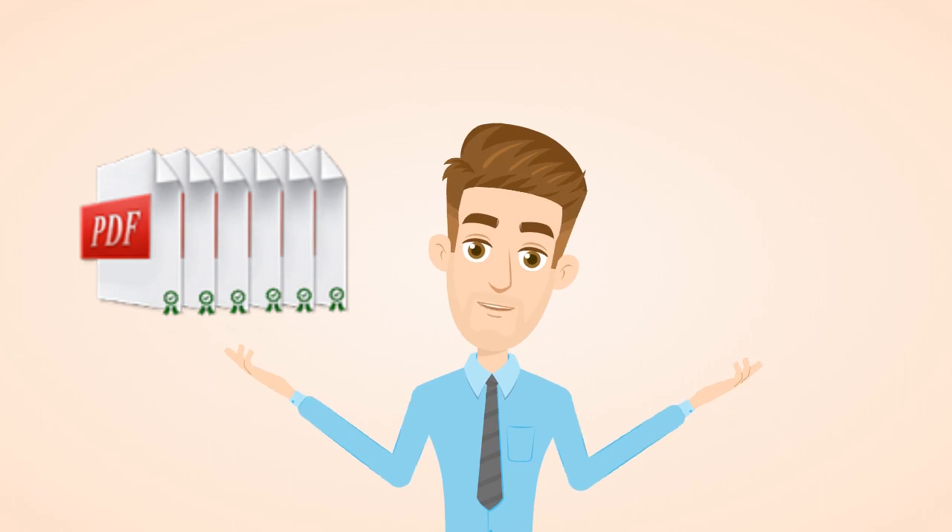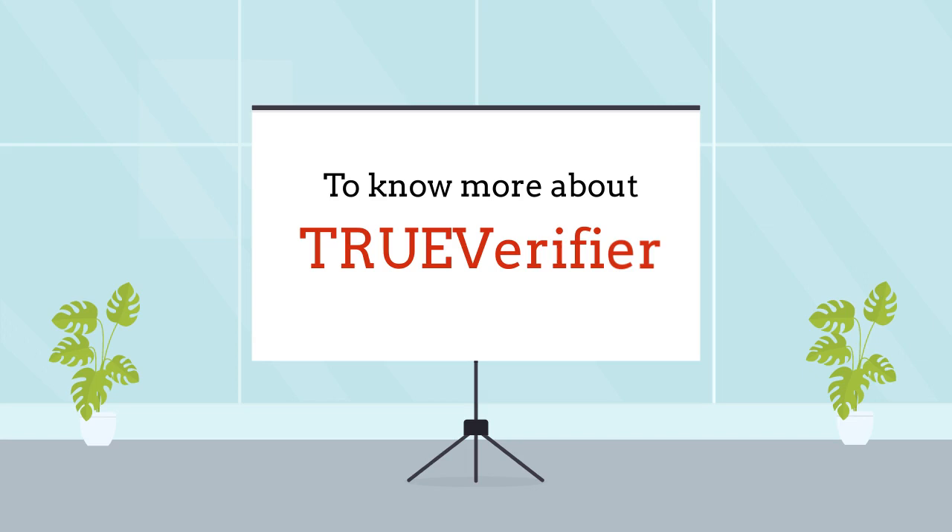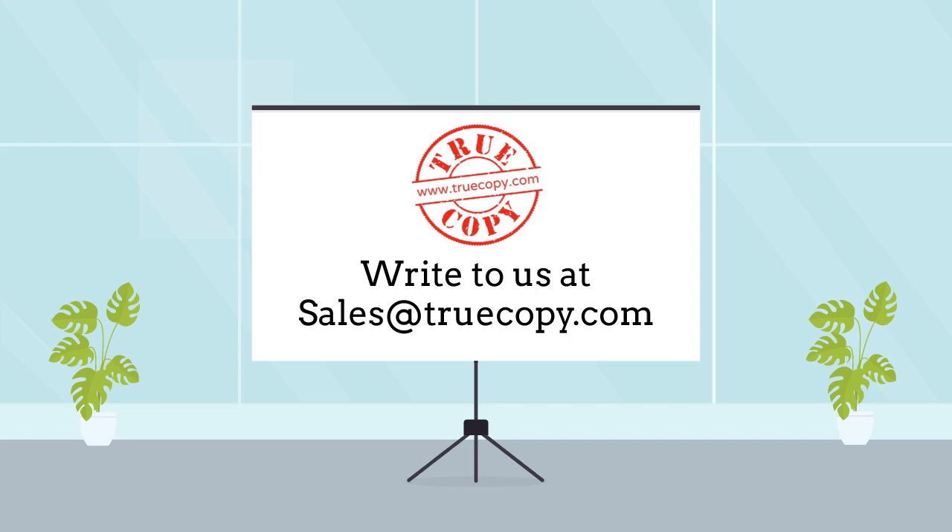If you accept digitally signed files in large numbers, then automated verification is non-negotiable. Get in touch with us to know how True Verifier can help your organization. Write to sales at truecopy.com today.